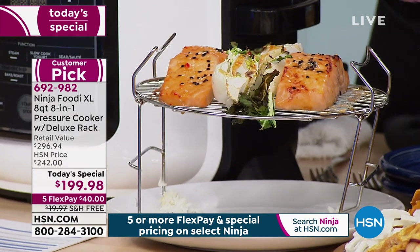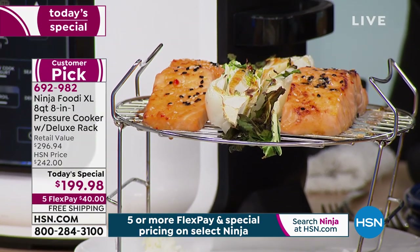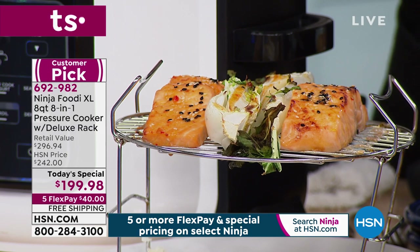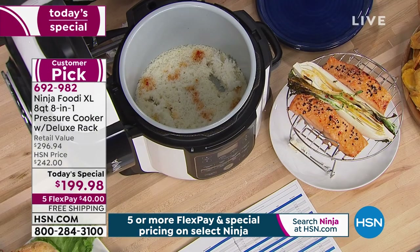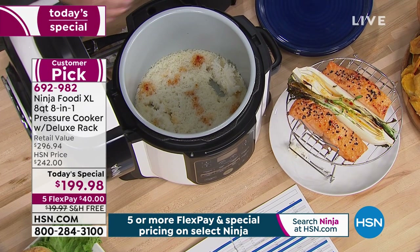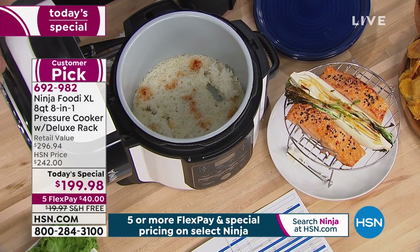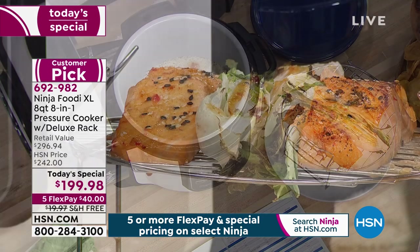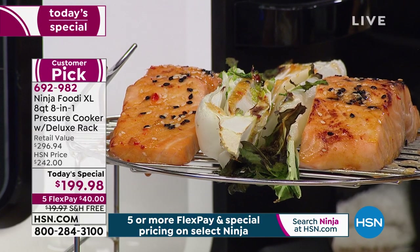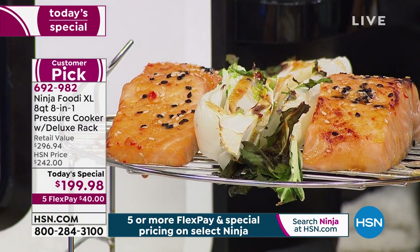Then we added the bok choy and used the tender crisp lid to make the bok choy nice and roasted, getting that nice brown crispiness with the teriyaki sauce and the salmon. So you can really do everything in your Ninja Foodi — you can entertain, cook your dinner meals, sear, sauté, bake, pressure cook, air crisp, roast — all of it.